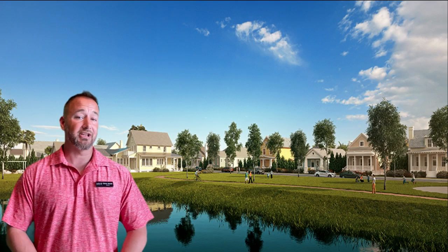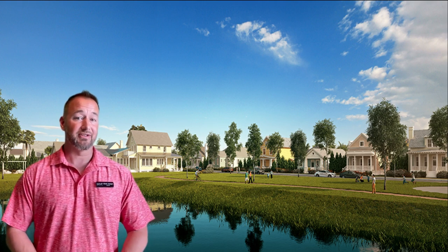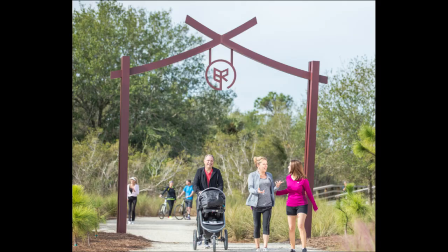Another thing that may attract people to Babcock Ranch is the community. This community makes it easy for walkers, bike riders, and nature lovers to get out and about without the use of their vehicle.